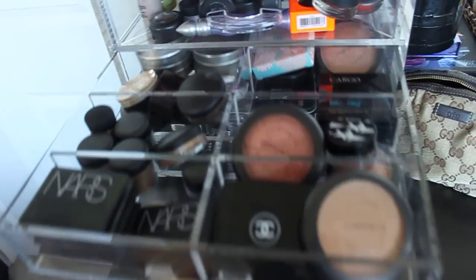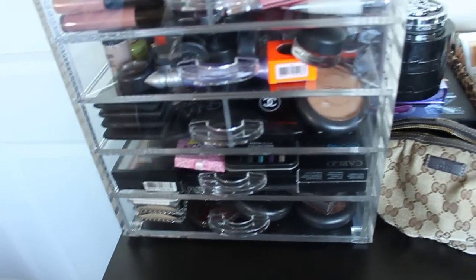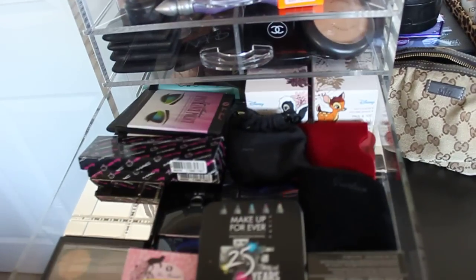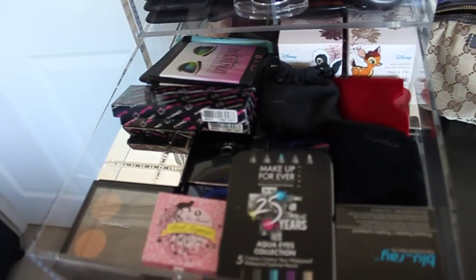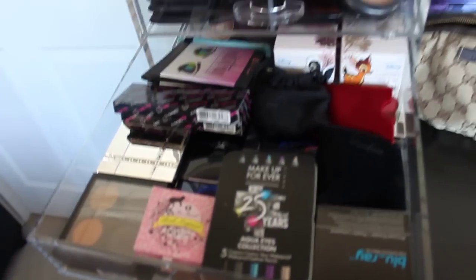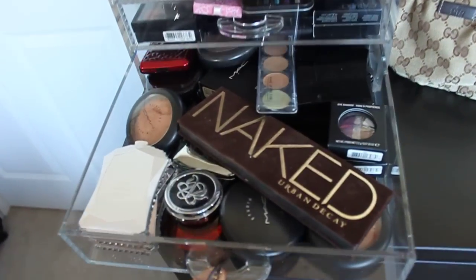I'm not really organized, so I bought this thing really to help myself be organized, but I don't know. Eyeshadows, blushes, compacts, and here more stuff.